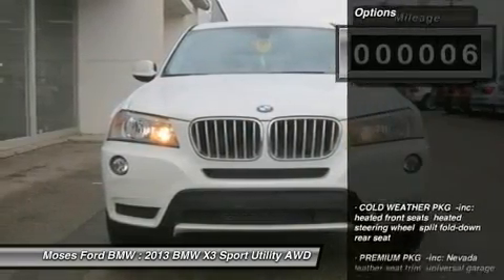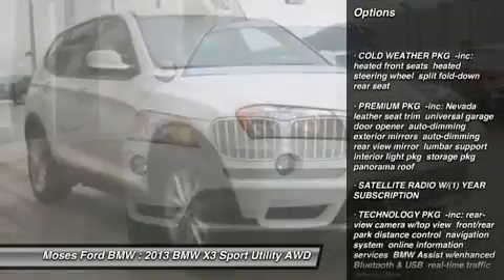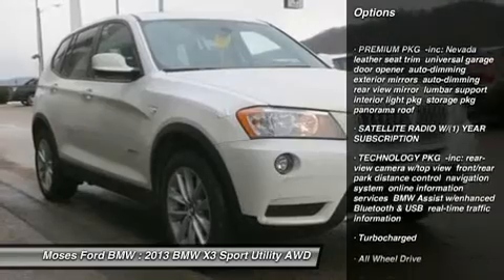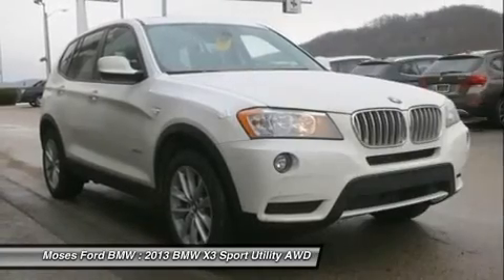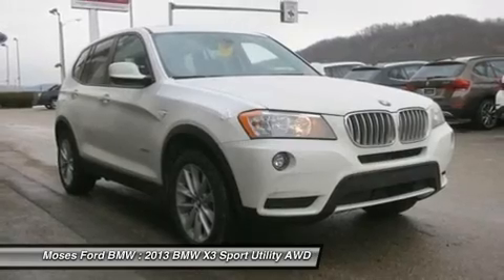Key features include all-wheel drive, power liftgate, turbo charge, premium sound system, aluminum wheels, privacy glass, remote trunk release, steering wheel controls, child safety locks, and electronic stability control.